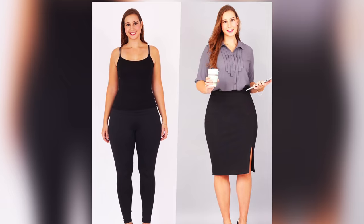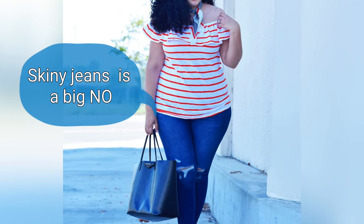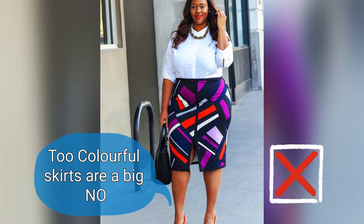Hourglass ladies — your waist is quite tight, and the shoulders and the hips are about the same line. Avoid leggings. So what are you going to be aiming for instead?